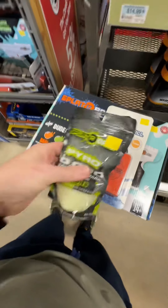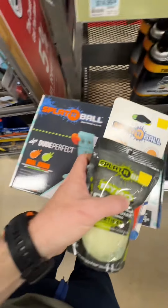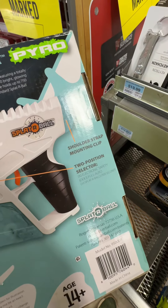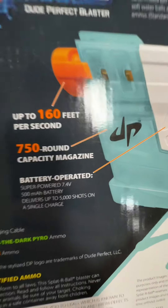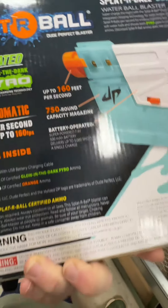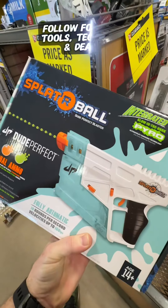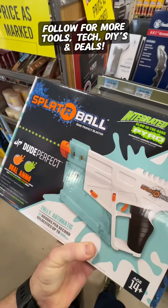There's glow-in-the-dark ammo here — 20,000 rounds and 10,000 rounds — and I didn't know this was trademarked by Dude Perfect. We're going to get all that for under $50. Check this out: shoulder strap, mounting clip, two-position selector, up to 160 feet per second, 750-round capacity magazine, battery operated — delivers up to 5,000 shots on a single charge. I was waiting for this to get under $30, and that's what we got. My kids are going to love it — let's do this and show you how it works.